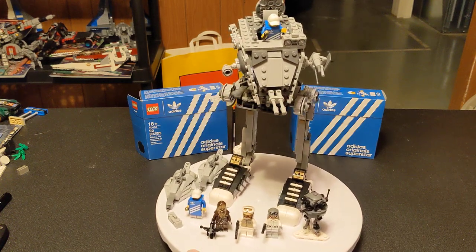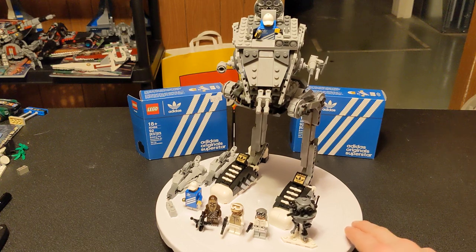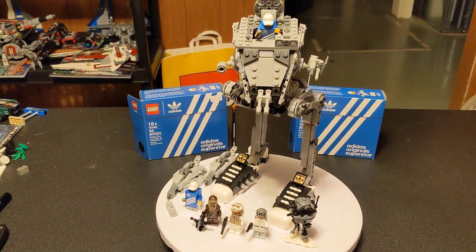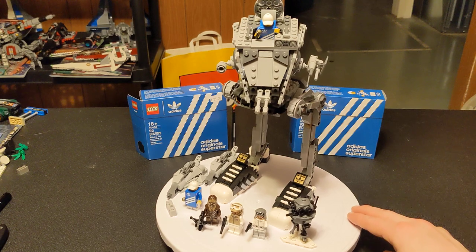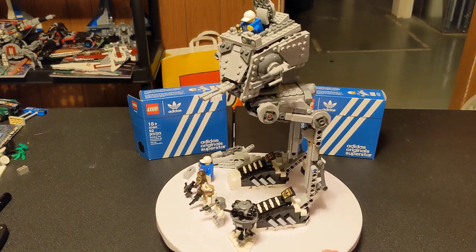When this came out I was like, I gotta get this set. Episode 5 is basically my favorite, although Rogue One is pretty high up there too. Like I said, this came out in 2022, had 586 pieces, and retailed for $49.99.